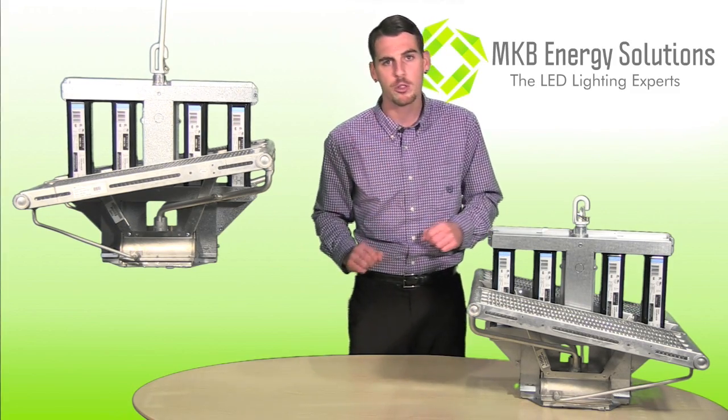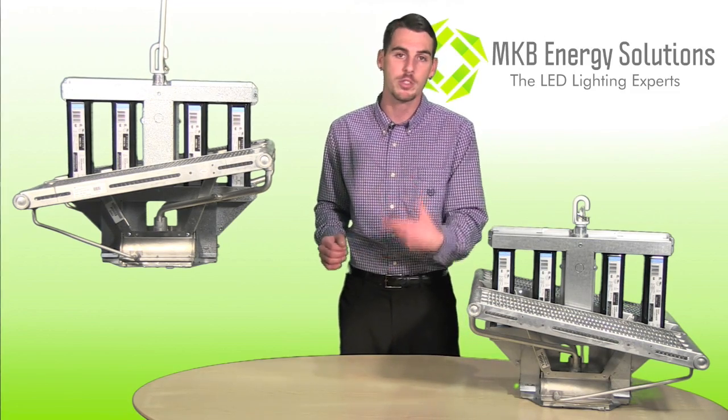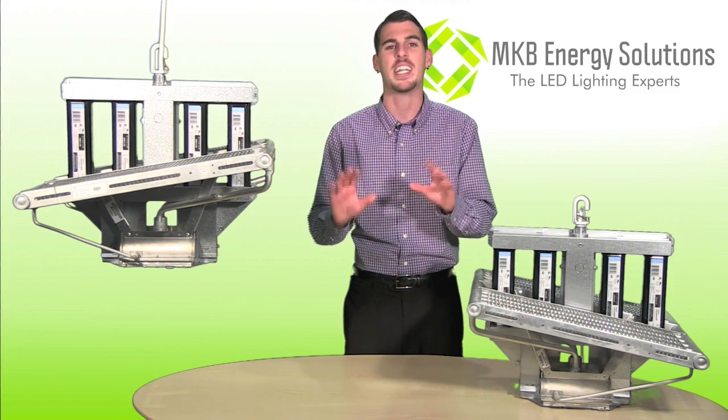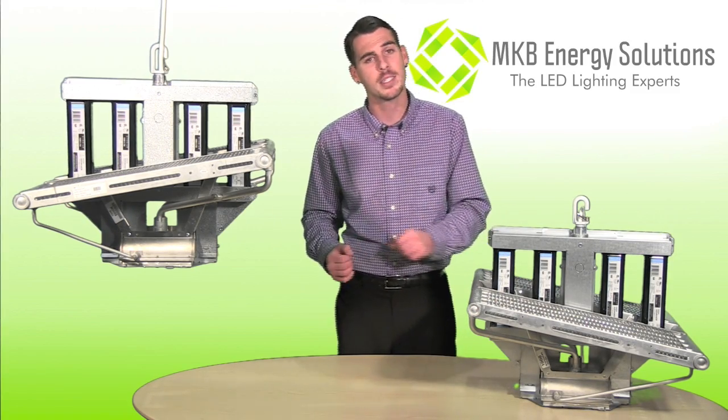With one full spectrum, there is no need to change lamps or red-blue diodes to induce flowering. And the UV emitted helps flower production, giving higher quality percentages than traditional HID or other LED competitors.